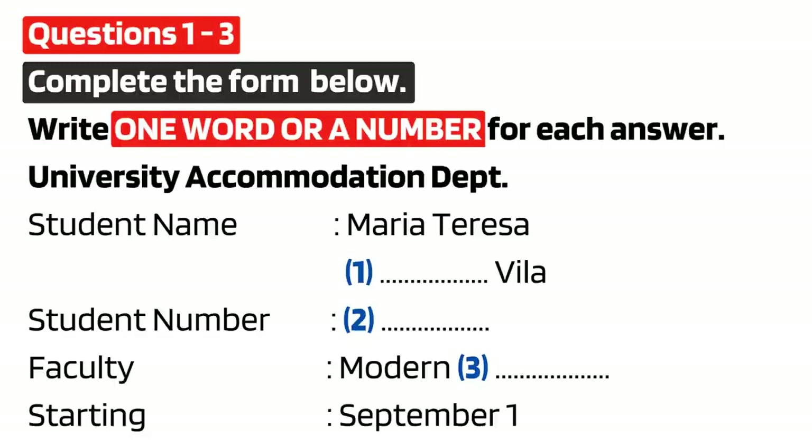Hello, Accommodation Department, how can I help you? Do you look after accommodation for international students? Yes, we look after accommodation for all the students. Good.